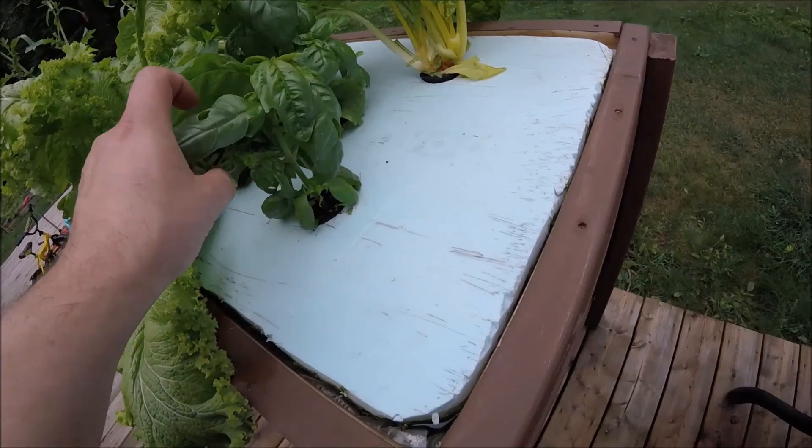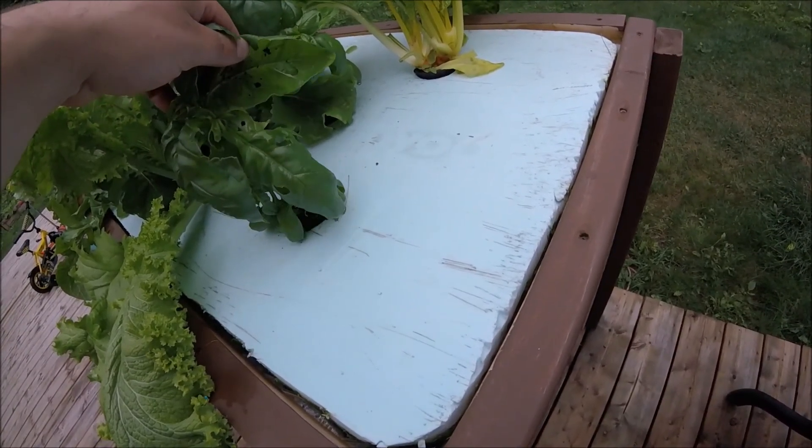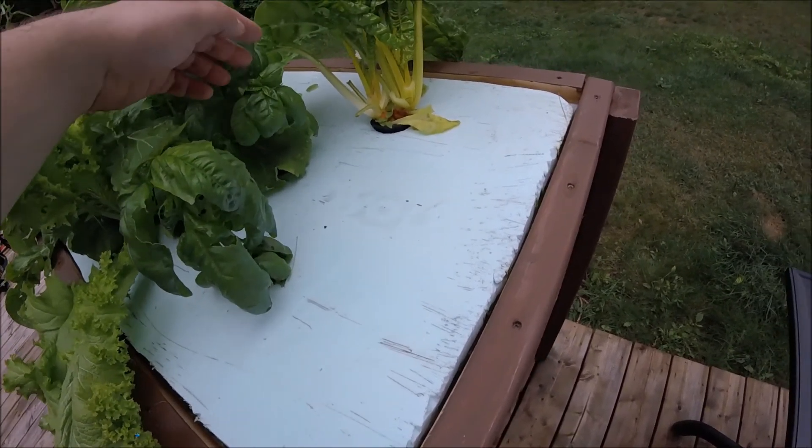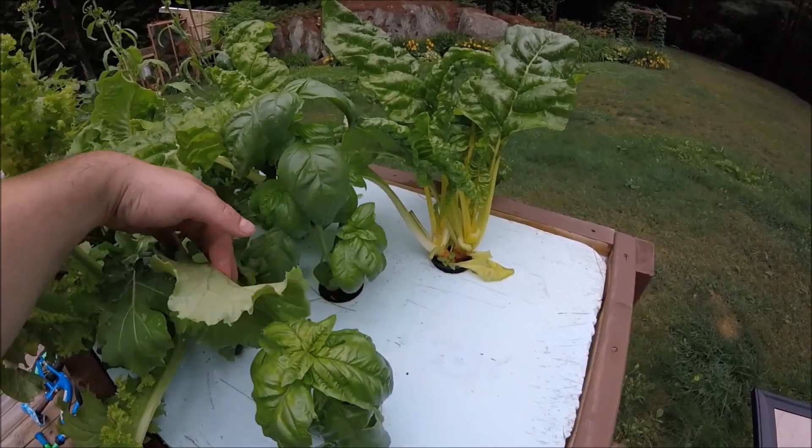Everything's growing well. We've been harvesting from the deep water culture — that does really well. Like I said in the other videos, I'm definitely doing that again.